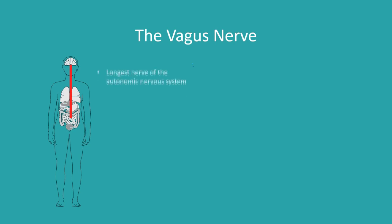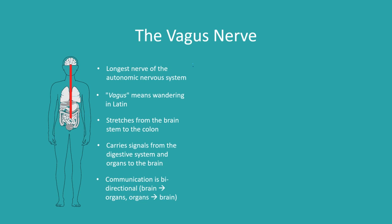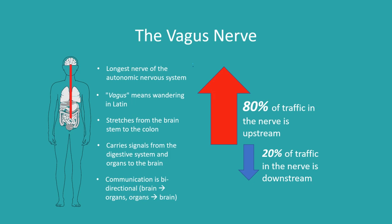How does the vagus nerve relate to the autonomic nervous system? The vagus nerve is the longest nerve of the autonomic nervous system and one of the most important nerves in the body. Vagus literally means 'wandering' in Latin — the nerve is named the wandering nerve for the lengthy path it takes from the brainstem all the way to the colon. This nerve carries an extensive range of signals from the digestive system and our organs all the way to the brain and vice versa. In fact, 80% of the traffic in the vagus nerve travels upstream, from our bodies to our brain.